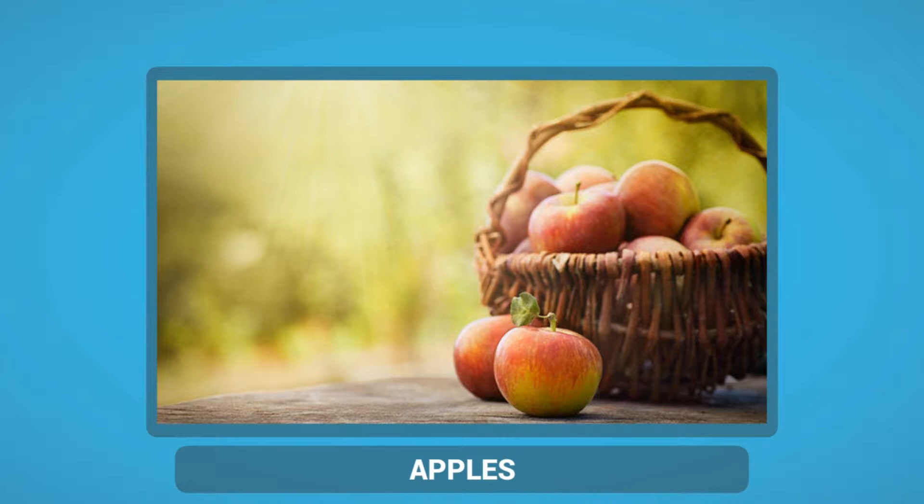You also get the benefit of vitamin C, phytonutrients, iron, potassium, phosphorus and calcium that are found in apples.